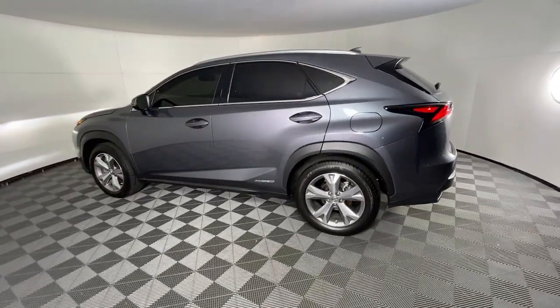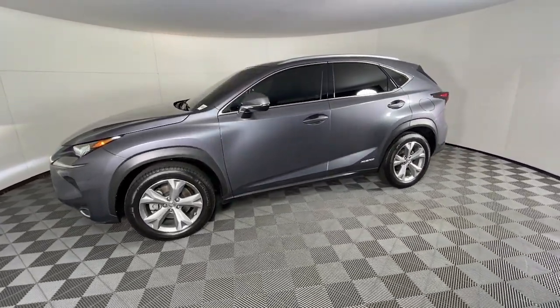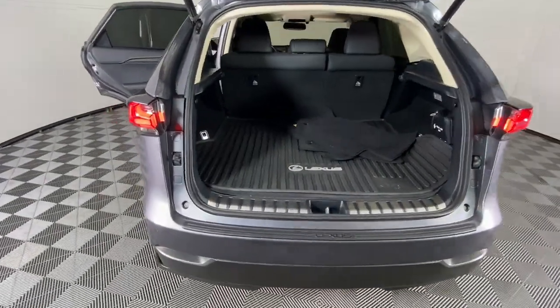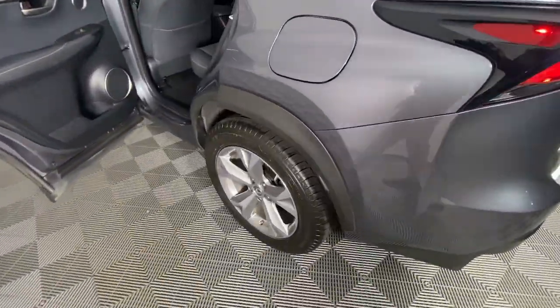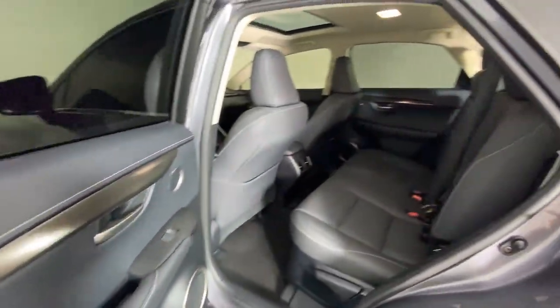These are just some of the great options this vehicle comes with: keyless entry, satellite radio, power passenger seat, heated mirrors, fog lamps, power driver seat, electronic stability control, aluminum wheels, alarm, and dual zone AC.